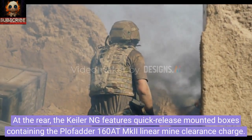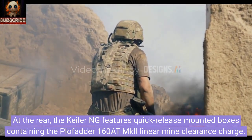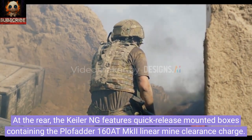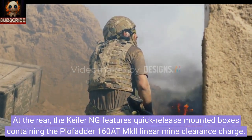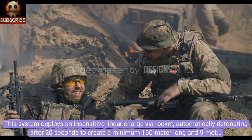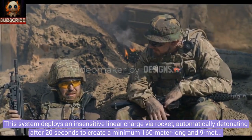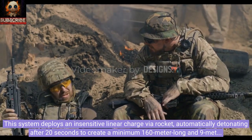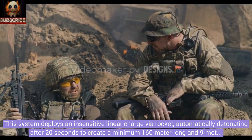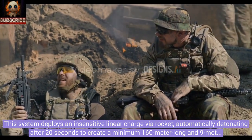At the rear, the Keeler ING features quick-release mounted boxes containing the PLOFADR 160 ATM-KII, a linear mine clearance charge. This system deploys an insensitive linear charge via rocket, automatically detonating after 20 seconds to create a minimum 160-meter-long and 9-meter-wide gap, destroying 90-95% of mines along the path.